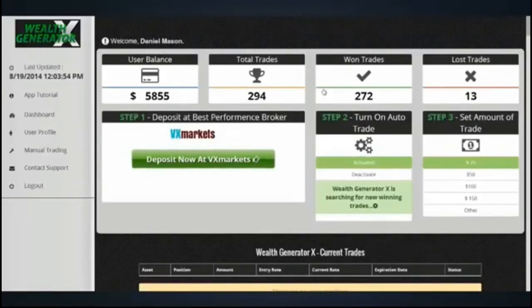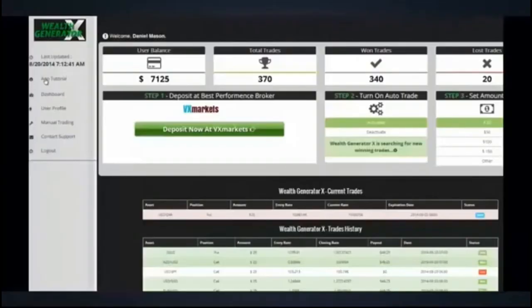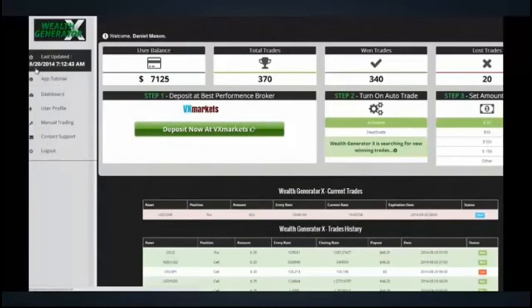$5,855. On the seventh day, the account is already worth $7,125. You can withdraw the earnings anytime you'd like. And of course, the return rates increase the more balance you have accumulated in your trading account.